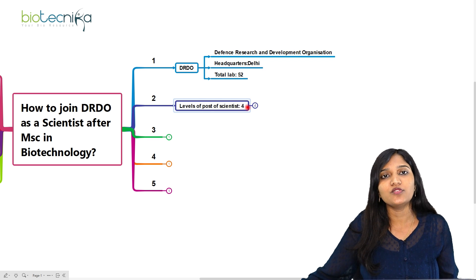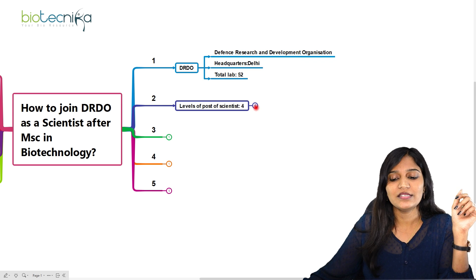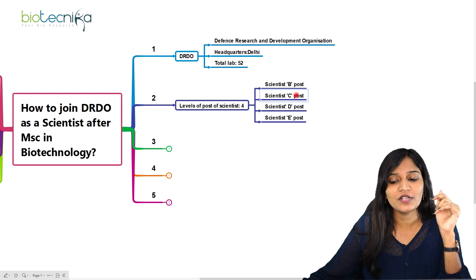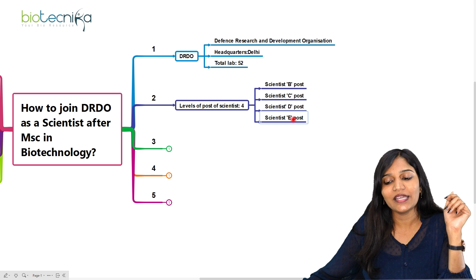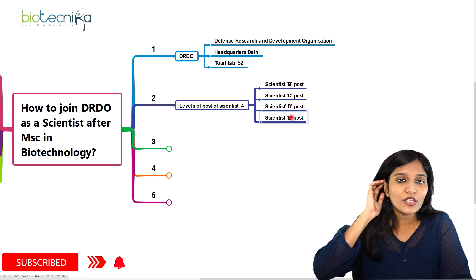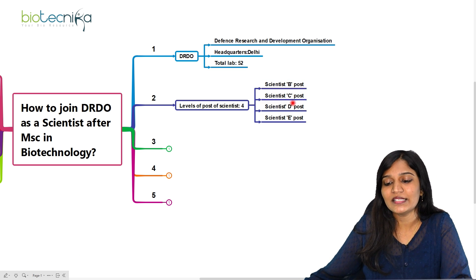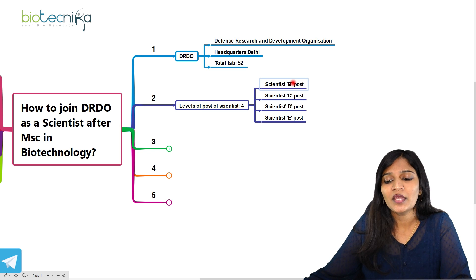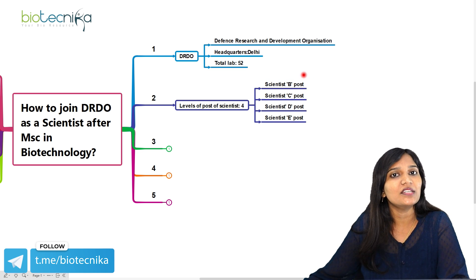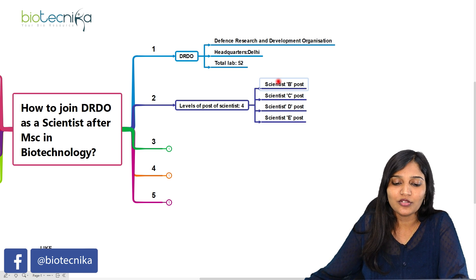The next important thing is the levels of scientist posts at DRDO. There is Scientist B, Scientist C, Scientist D, and Scientist E. After completing your MSc in biotechnology, you can apply only for Scientist B — you cannot apply for Scientist C, D, or E, because that is the initial entry level. Later you will be promoted to C, D, E, F, and so on.